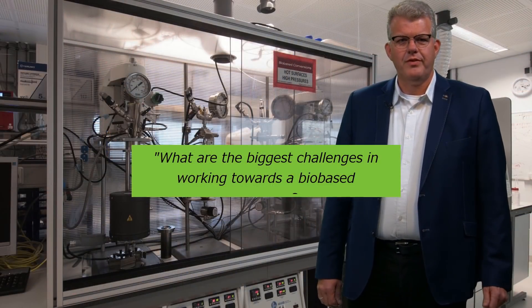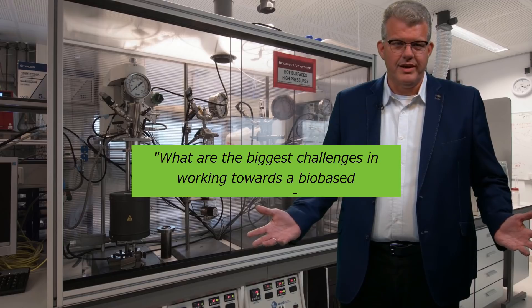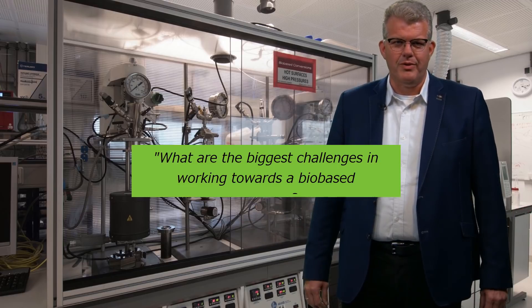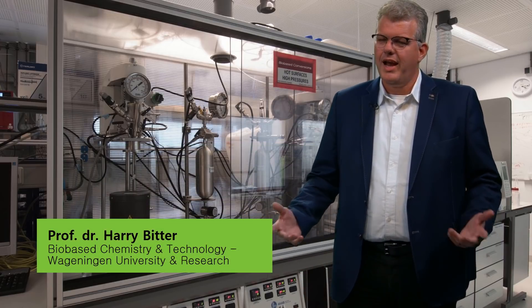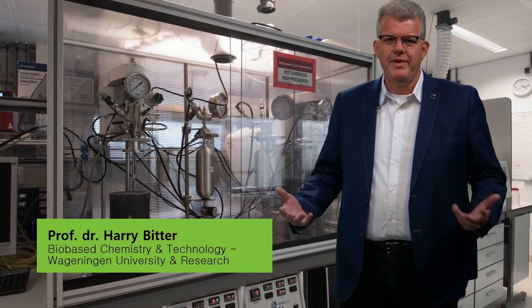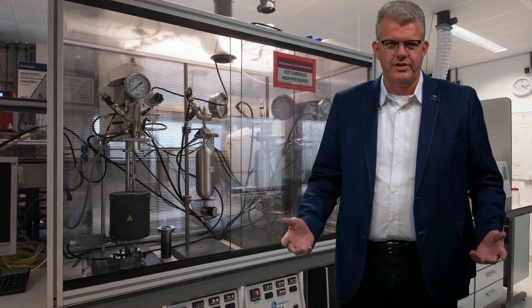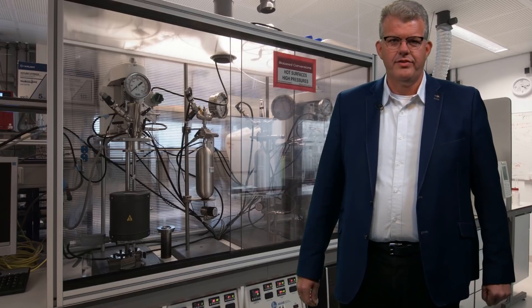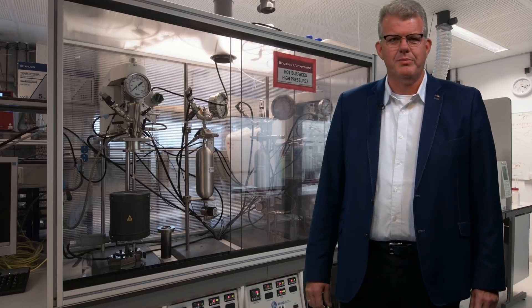I think one of the strongest driving forces for a bioeconomy is, in short, sustainability — to keep our planet inhabitable. But keep in mind, we use a lot of biomass and biobased feedstocks, and they are not per se good. Everything we do has its pros and cons, and we need to make the right choices. That is what is important in understanding and studying a biobased economy.